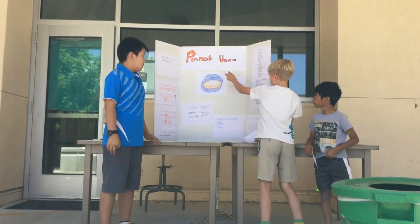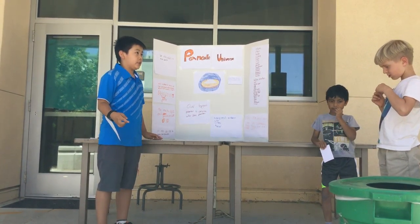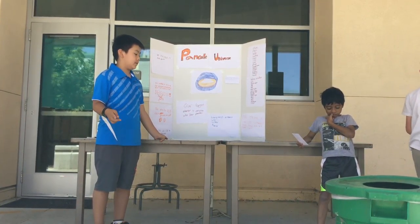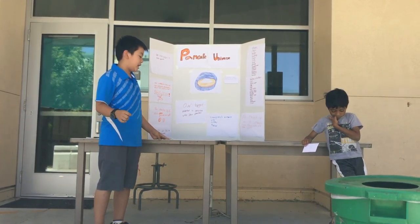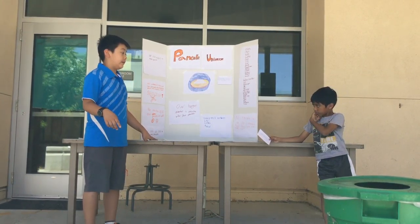Logo, Pancake Universe. The total cost of setting up a restaurant, making a website, and making a TV ad costs $161,500.